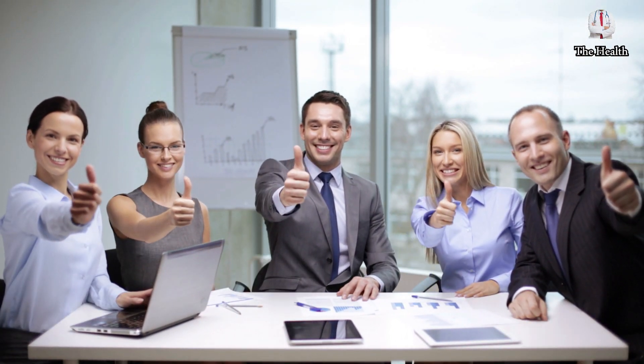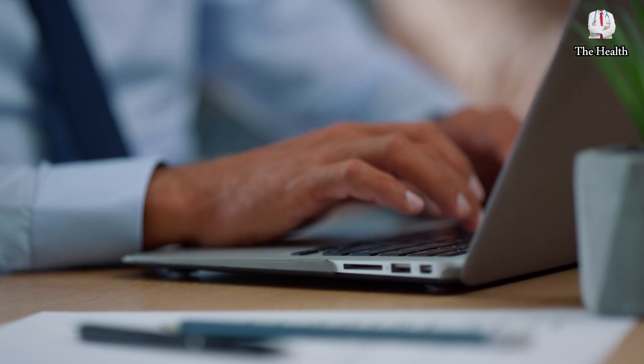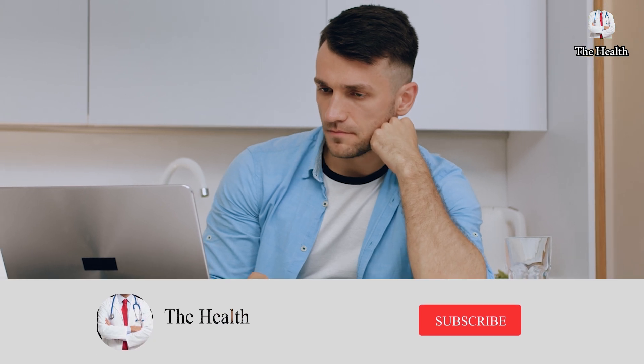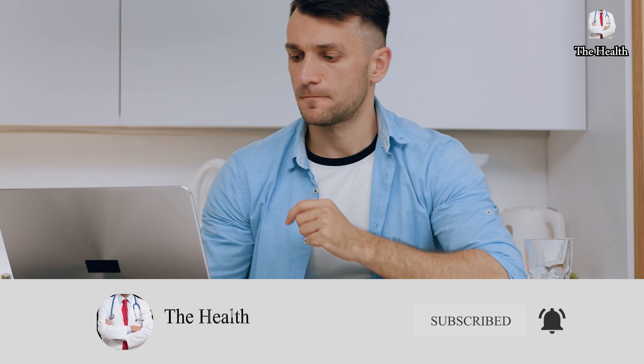Dear viewers, if you liked the video, give us a thumbs up and share it with your friends to make the benefit available to everyone. Write to us your opinion in the comment section, and if you are following us for the first time, subscribe to the channel and don't forget to turn on the notification bell to receive all new videos. Thanks for watching.